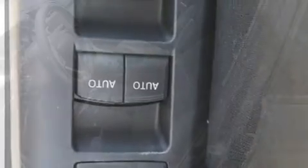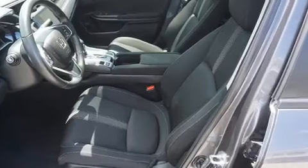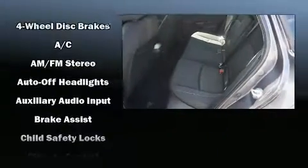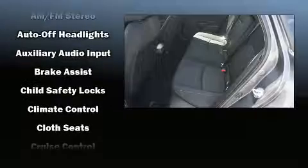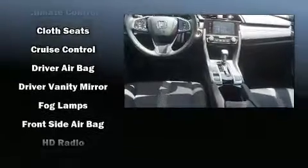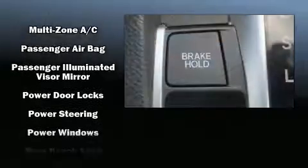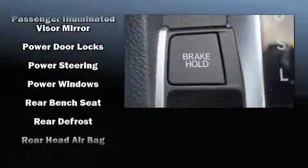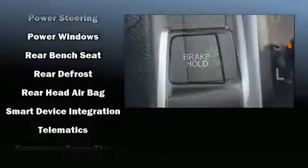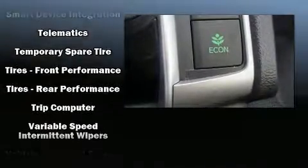Audio features include an AM/FM radio and eight speakers, enhancing the audio experience throughout the interior. Passengers are protected by various safety and security features including head curtain airbags, front side impact airbags, traction control, brake assist, a panic alarm, an emergency communication system, and four-wheel disc brakes with ABS.